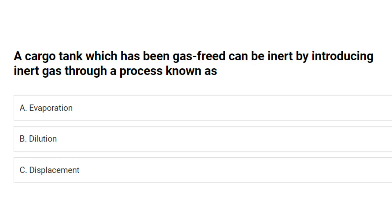A cargo tank which has been gas-freed can be inerted by introducing inert gas through a process known as: A. Evaporation. B. Dilution. C. Displacement. Answer: C. Displacement.